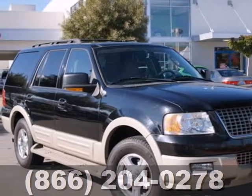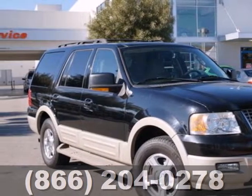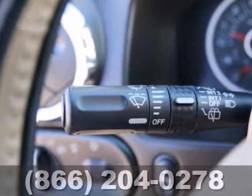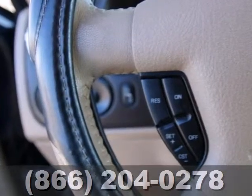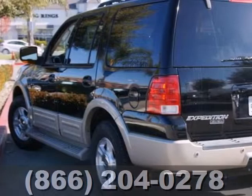You'll get safety, technology, and power in this 2005 Ford Expedition. There's nothing else like it on the market with a powerful V8 engine, seating for 9, 110 cubic feet of cargo space, a roof rack, and trailer hitch.